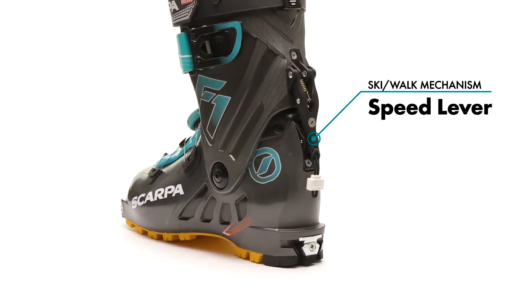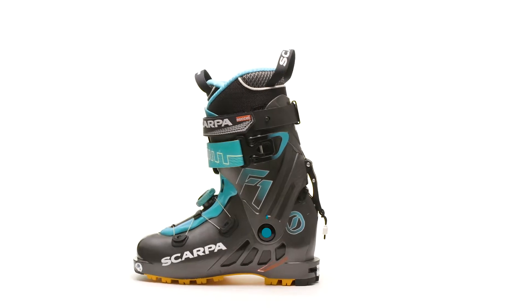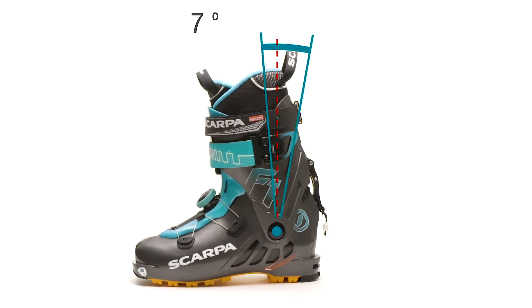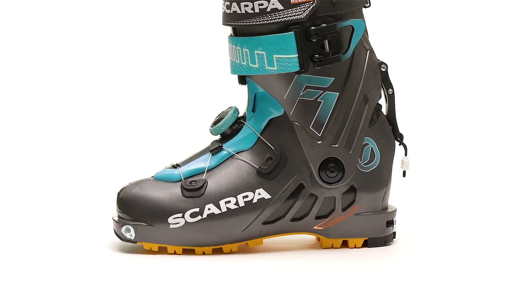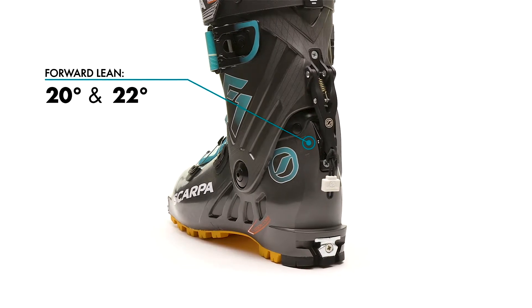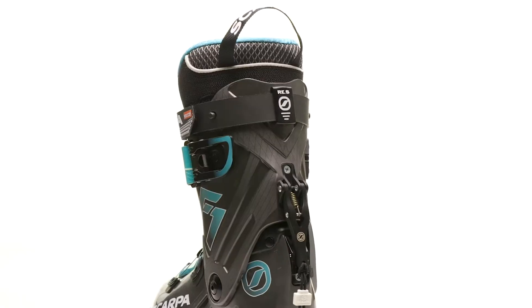The F1 lever ski-walk mechanism is quick and reliable for fast transitioning. Release the mechanism for 62 degrees of unrestricted range of motion and a smooth, efficient touring stride. This mechanism easily adjusts to two different forward lean settings, allowing users to dial in a customized, comfortable stance.